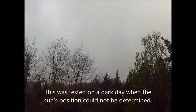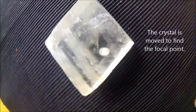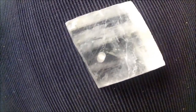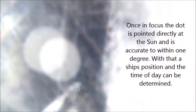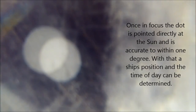This was tested on a dark day when the sun's position could not be determined. Notice the blurred image when the sunstone is not in line with the sun. The crystal is moved to find the focal point. When alignment to the sun is found, the double image comes into focus and lights up. Once in focus, the dot is pointed directly at the sun and is accurate to within one degree. With that, a ship's position and the time of day can be determined.